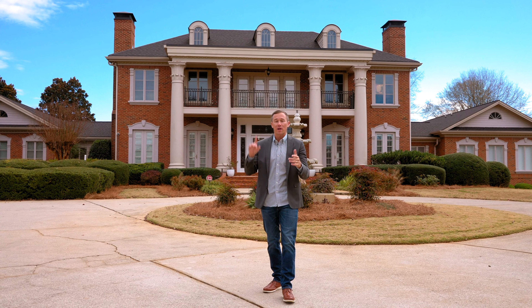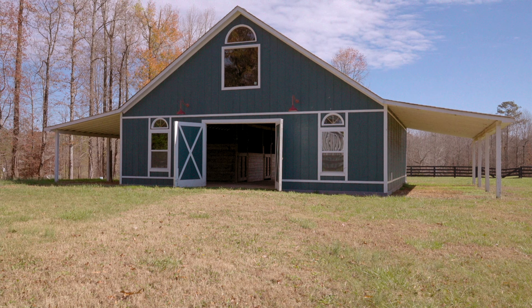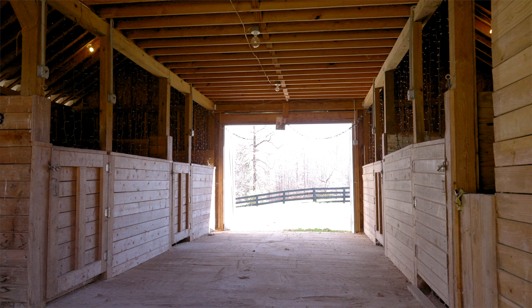A couple other features on this property: we have a detached workshop that can also be used as a detached garage, as well as a barn. Both buildings have water and power.